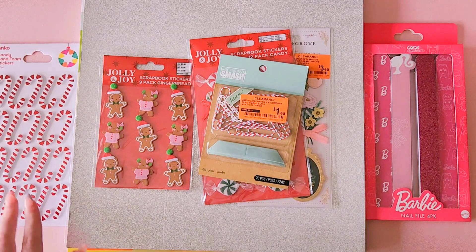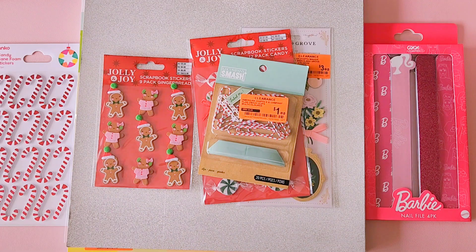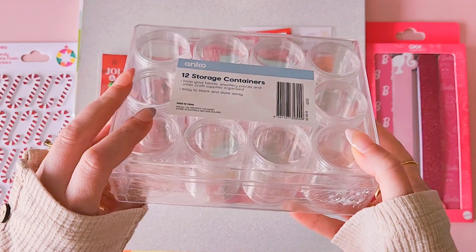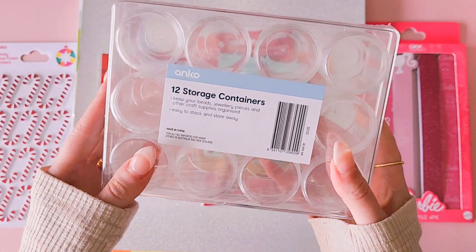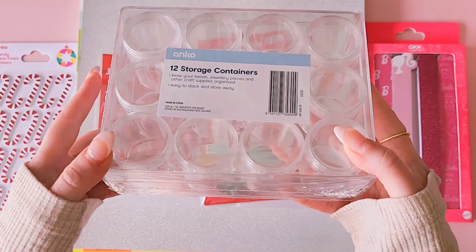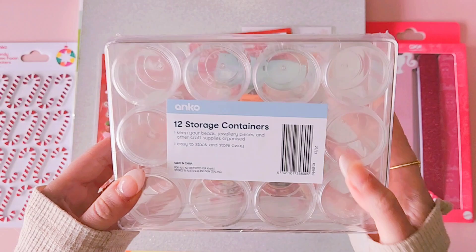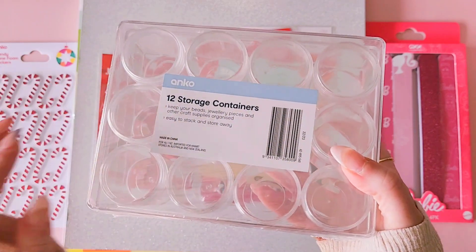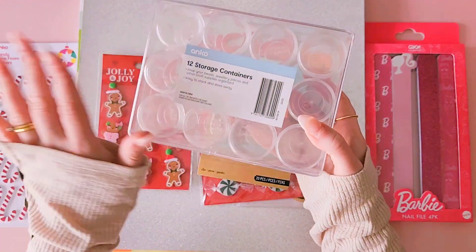The other crafty thing I found from Kmart was I grabbed another one of these storage containers. I believe they're six or seven dollars — I know they're really inexpensive and I love these 12-pack storage containers to put my sequins in. That's how I store my sequins and I think they're a really good size. I needed another one because I've recently hauled a whole heap of new sequins to store away.